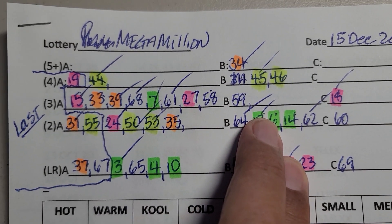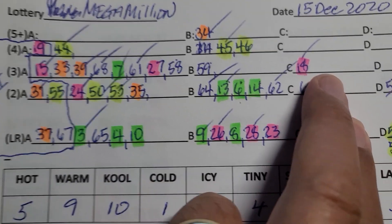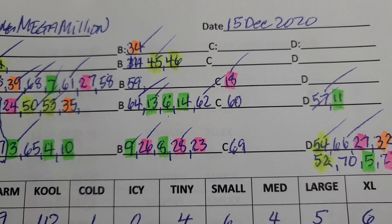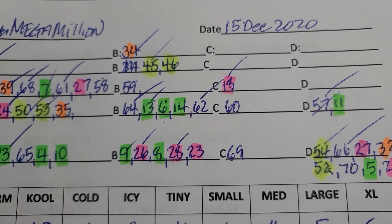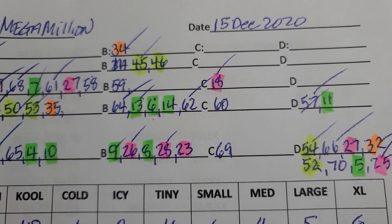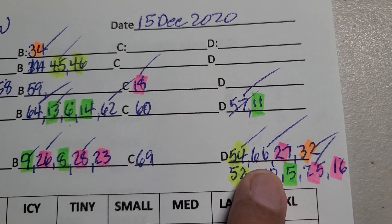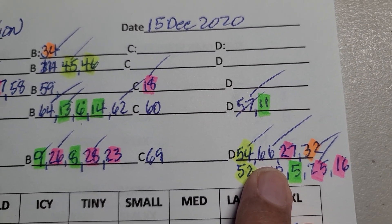This one is from draw number six to ten. This set of numbers are numbers that appeared only in the draws that were 11 through 15, and these last numbers are numbers that only appeared in draws number 16 through 20.